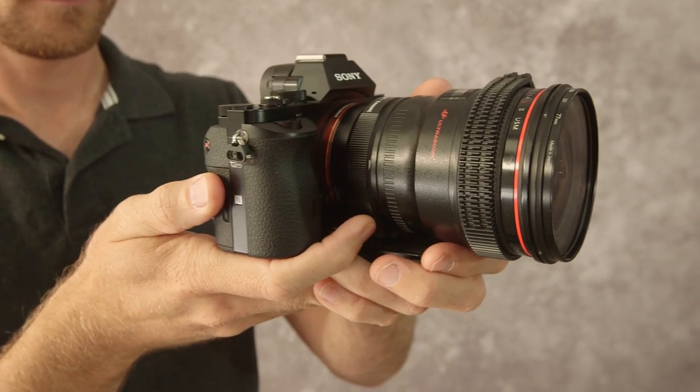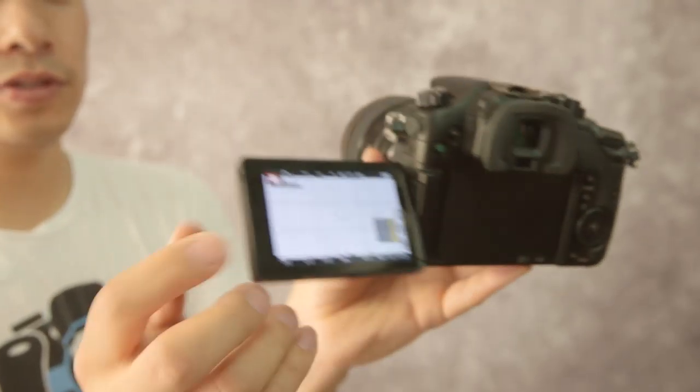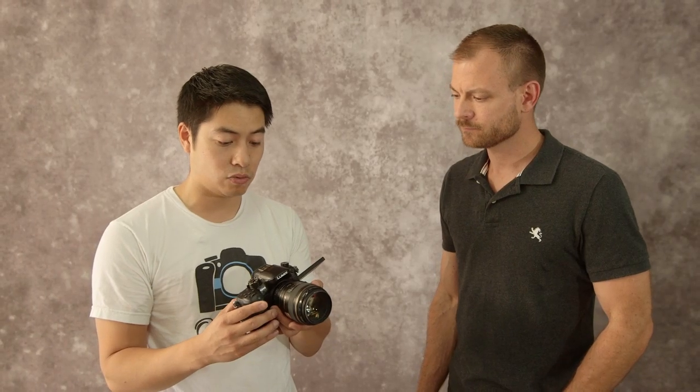The biggest thing I really want to test out is the dynamic range — I really want to see how it performs in high contrast situations and bright daylight situations. I was also just interested in seeing how good the GH4 is overall. It's a lower cost camera and everybody's singing praises about it, so we'll just see if I will sing praises about it afterwards.